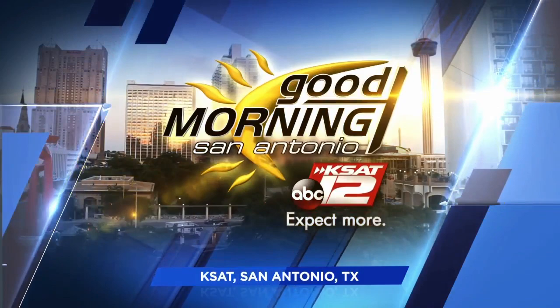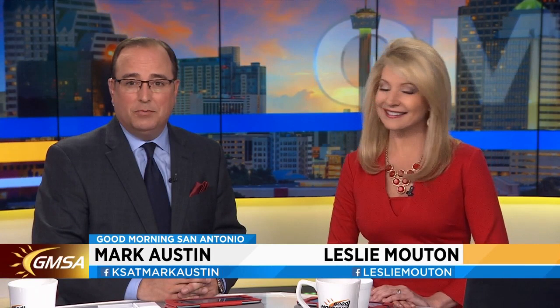Live from KSAT, Good Morning San Antonio starts right now. Good morning, it's Monday, March 19th. Thank you so much for joining us this morning. Hope you had a great spring break. It's time to get back to work and to school, and we have nice weather for the start of the week.